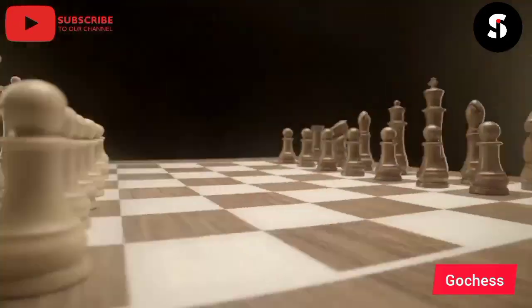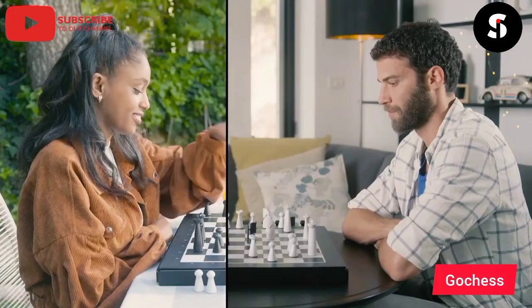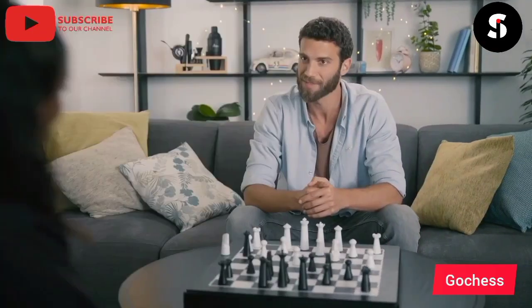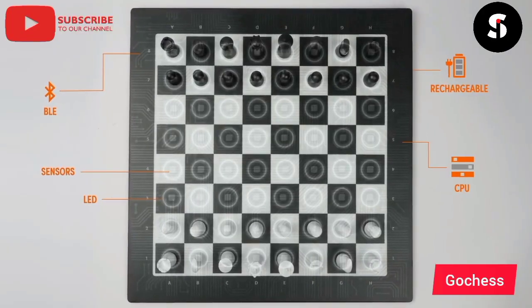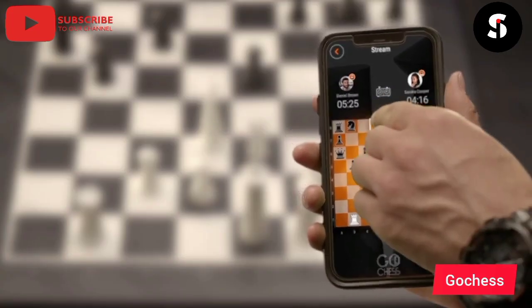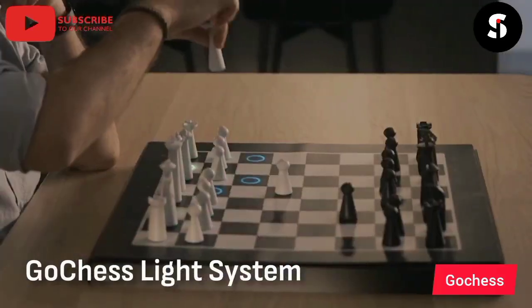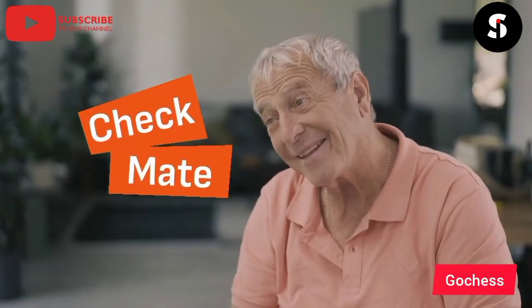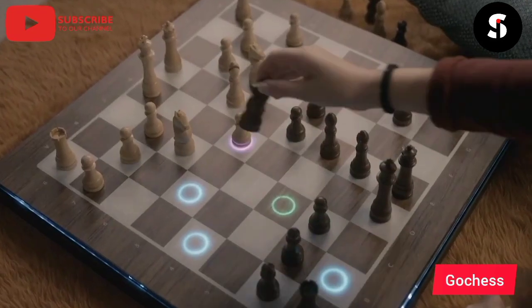GoChess is a revolutionary platform that connects chess enthusiasts from all over the world. It is a perfect platform for players of all levels, whether you are a beginner or a seasoned player. With GoChess, you can play chess online with players from different countries, and you can also watch live chess games from top players. You can also join tournaments and compete with players from all over the world. GoChess also offers a wide range of training materials, including video lessons, puzzles, and articles to help you improve your chess skills. The platform is user-friendly and easy to navigate, making it accessible to everyone. Sign up for GoChess today and become a part of the global chess community.